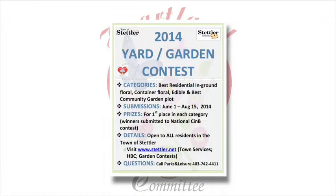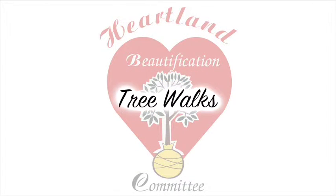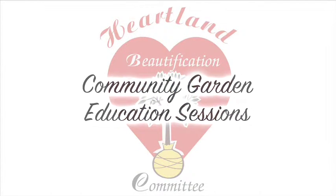We also do the residential yard and garden contest, as well as the commercial industrial yard contest, and we do education sessions, whether it be tree walks or community garden education sessions or other things.